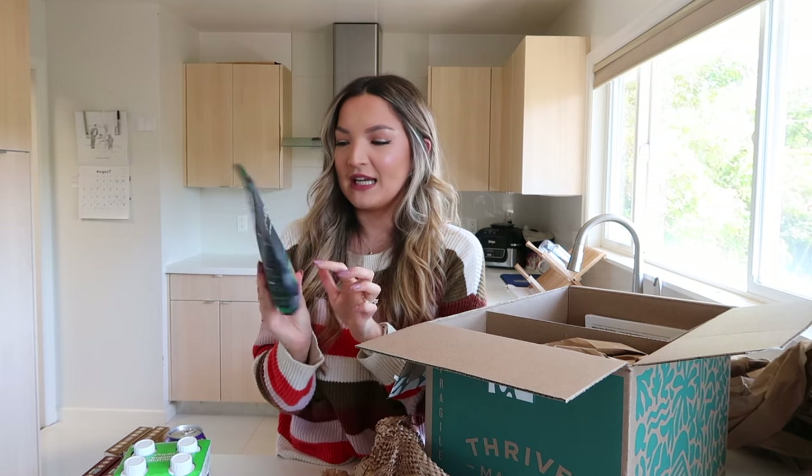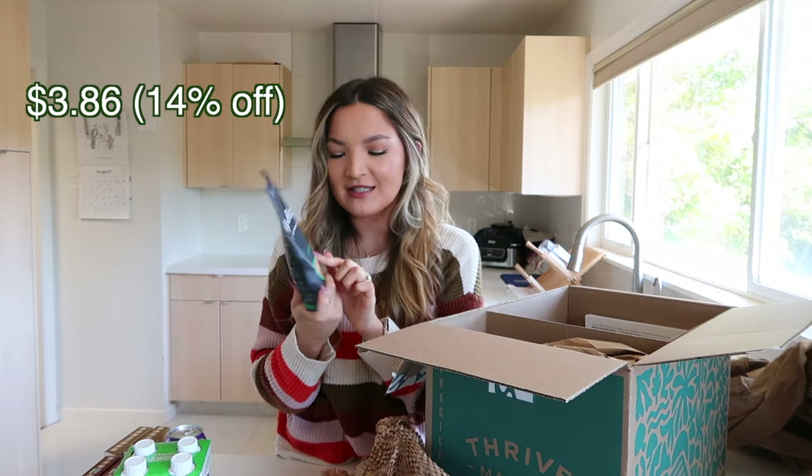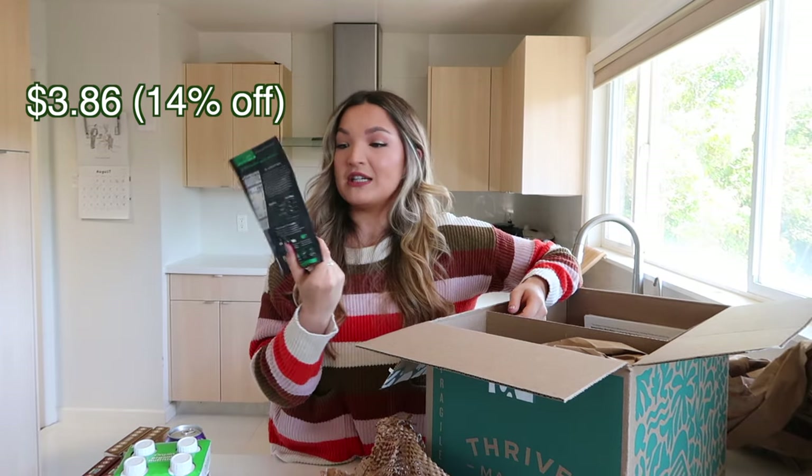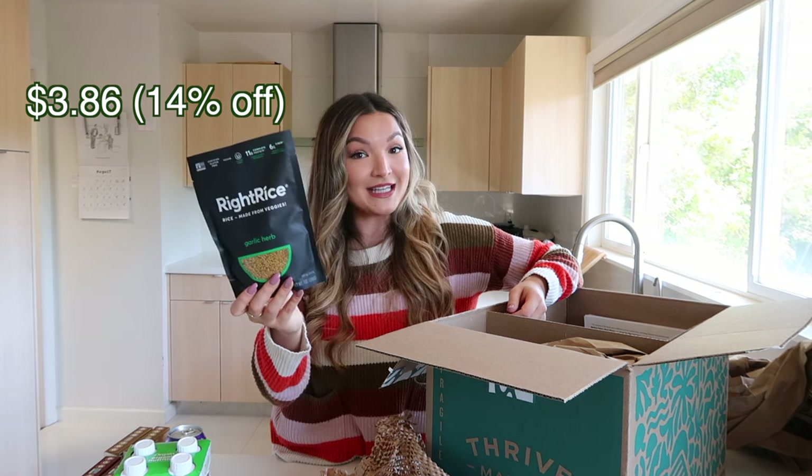I also got Ripe Rice — rice made from veggies — in garlic herb flavor. When I first heard of this brand I was very intrigued: is this actually going to taste like rice? We will see. It was also at a really good price on Thrive Market.